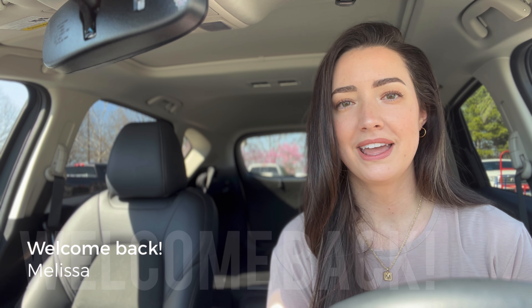Hello you guys, welcome back to my channel. My name is Melissa, so welcome. And I'm doing another shop with me at Lowe's today.